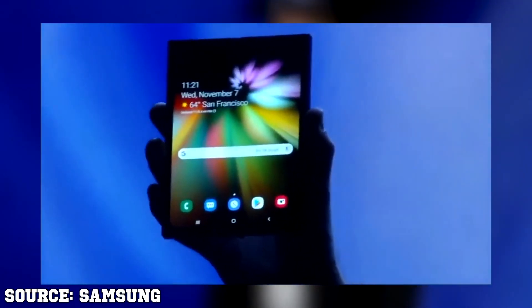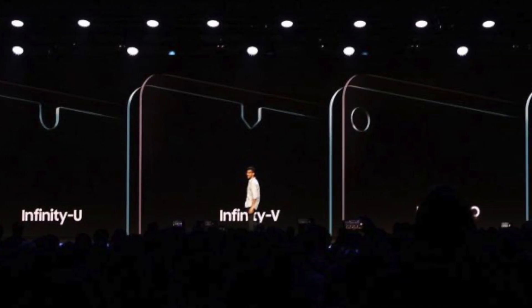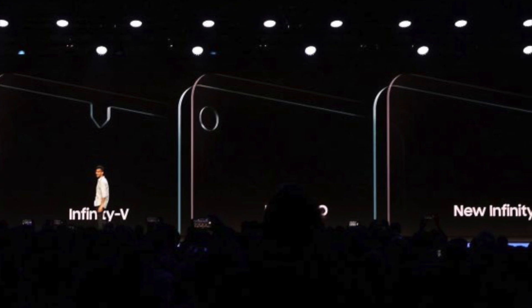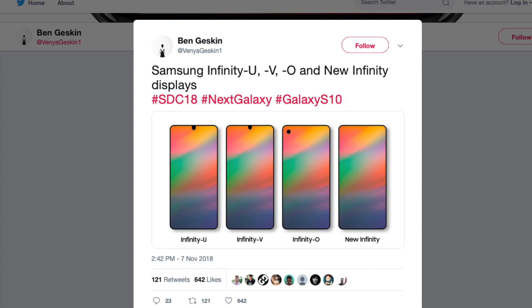Samsung talked about how it aims to continue shrinking bezels, and they have four concepts in the pipeline for this technology. They're called Infinity U, Infinity V, Infinity O, and the New Infinity. Venya Gaskin uploaded an image on his account showing us the full concept.